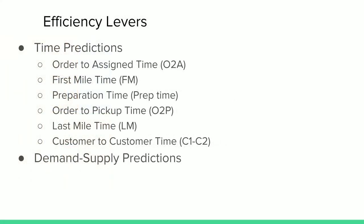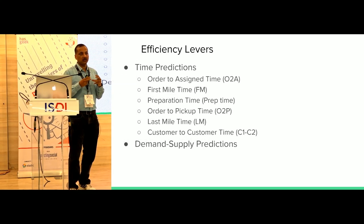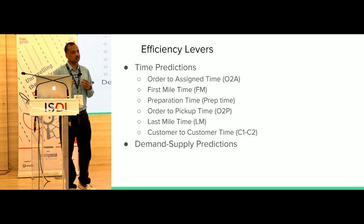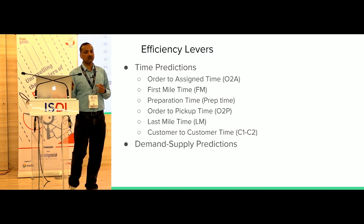The different legs of the journey — order-to-assign time, first mile, last mile, preparation time, customer-to-customer distance, batching probability — each of these is a separate data science model for predictions. Each model has its own error. Importantly, all models work in unison to promise an SLA to the customer, and errors in these models add up. Some models are used for internal efficiency, others for customer-facing promises — so sometimes we maintain different models for each purpose.